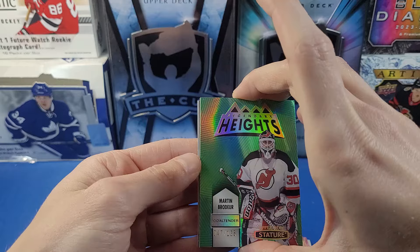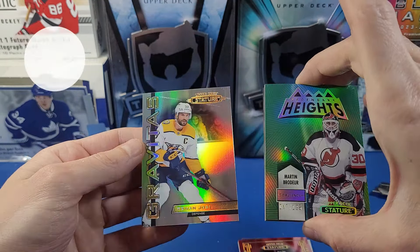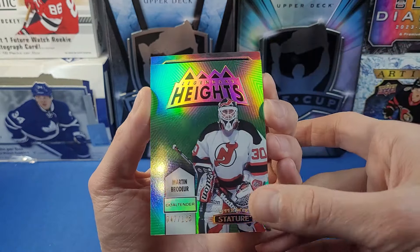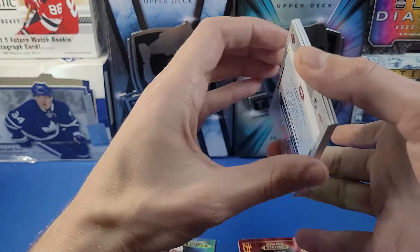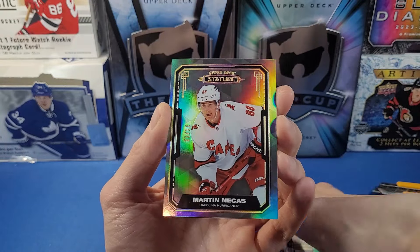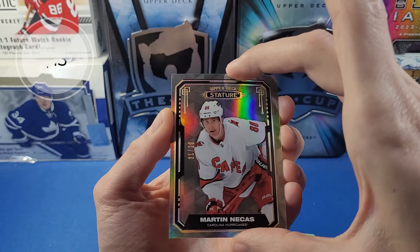From the back, we have a Gravitas card — Roman Josi Gravitas, right on. And this next one is a Martinichis design variant, numbered to 22. A very nice short-printed card there — Martinichis number 22.